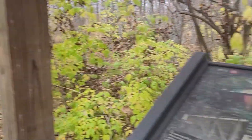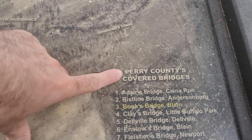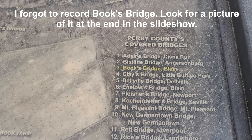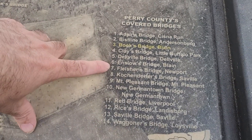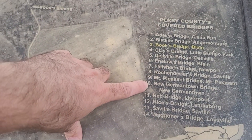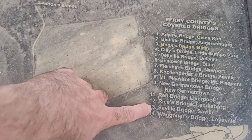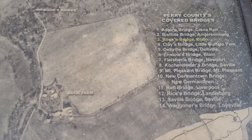We've reached Books Bridge. This one actually has a little placard — from 1884 to 2003, in Perry County. There are a total of 14 covered bridges left in Perry County. So we have Darius Bridge, Bisline, Books Bridge, Enslow, New Germantown — we'll hit that up later — Rice's Bridge, Seville Bridge, Cochandarfa Bridge, and the Wagness Bridge. There are 14 left in Perry County and they're all listed on the National Register of Historic Places.